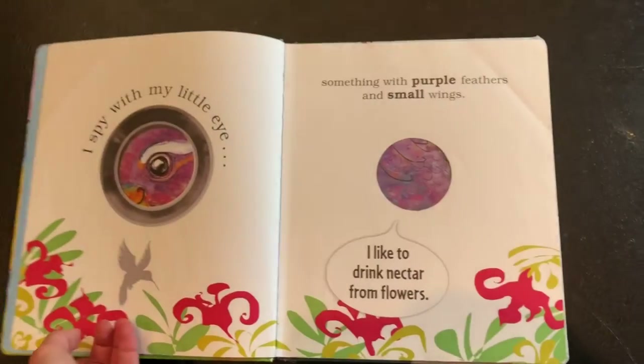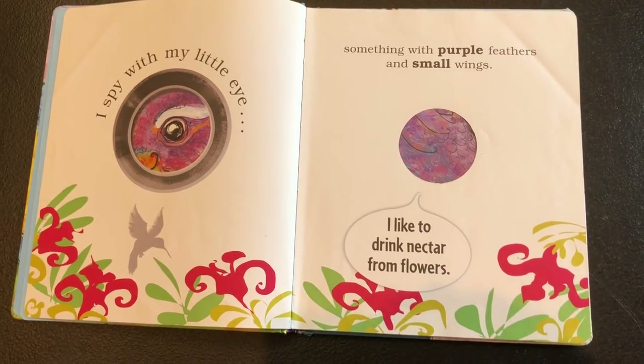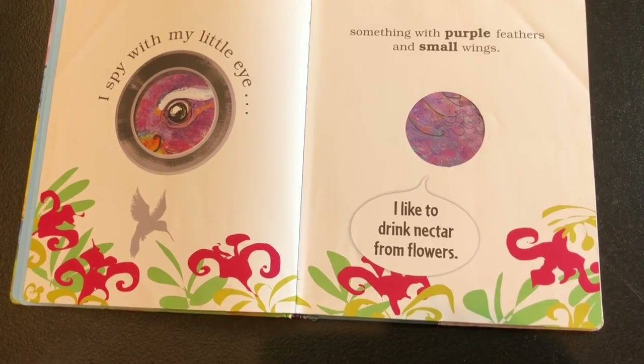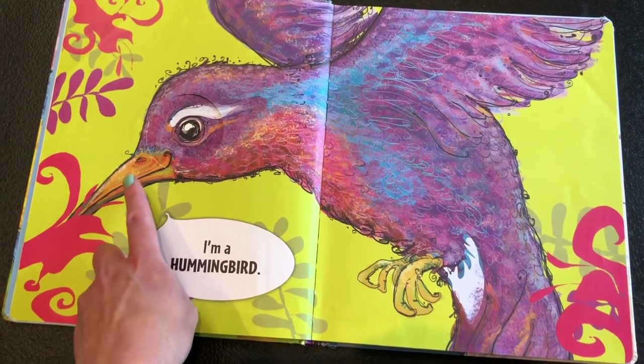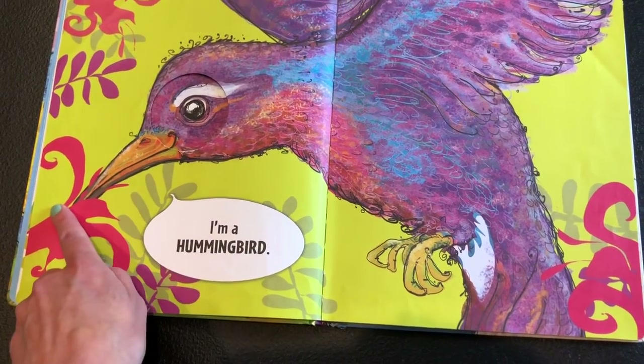I spy with my little eye something with purple feathers and small wings — I like to drink nectar from flowers. I'm a hummingbird! It drinks nectar because it has this long beak.